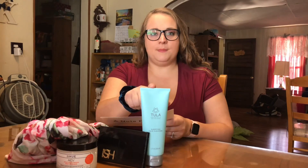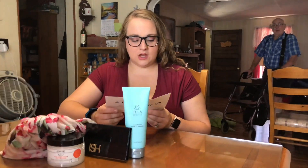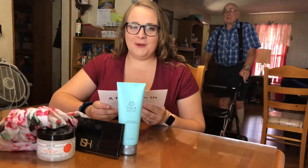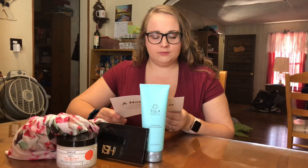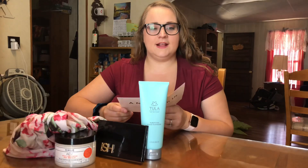The next thing is the purifying face cleanser. It retails for $28. It says this isn't an ordinary cleanser — it uses the power of probiotics to gently remove dirt, impurities, and makeup while leaving the skin balanced and clarified.